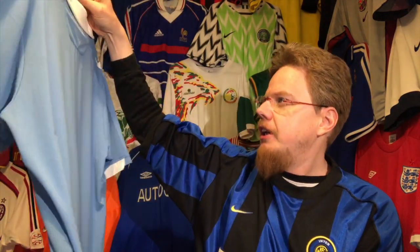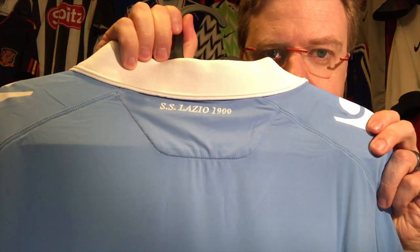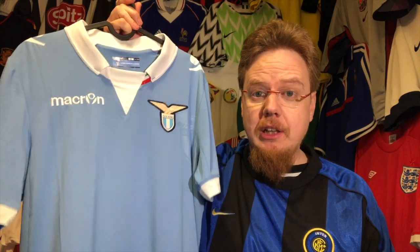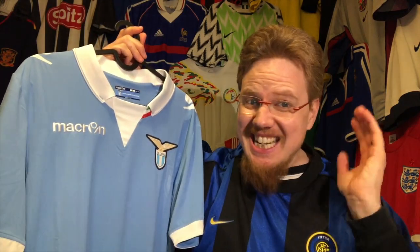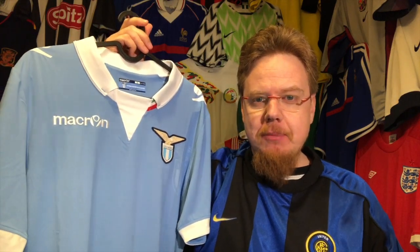I really like this jersey. There's another nice thing on the back — it says SS Lazio 1900. It is plain, it is simple, it is no-nonsense, it is beautiful. I absolutely love that. This is probably one of the best Macron jerseys ever produced. I love the one from last season but this one is a very good substitute.